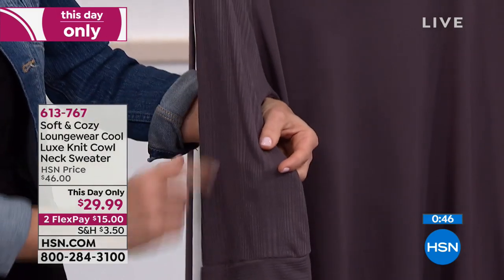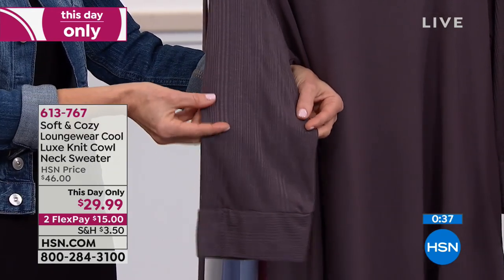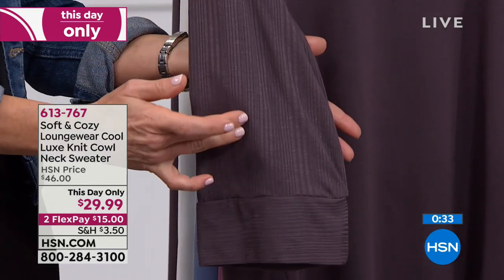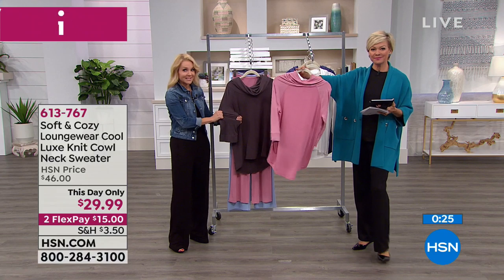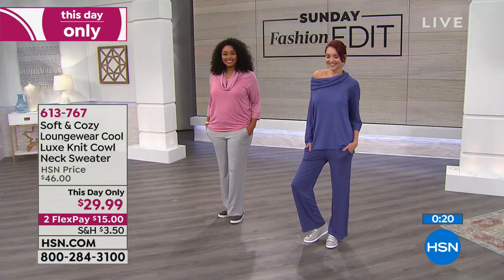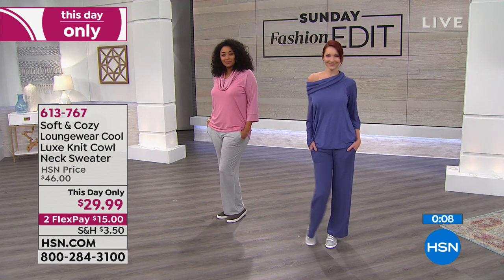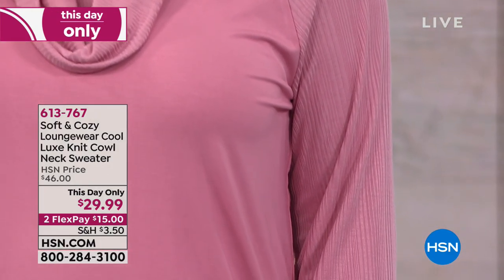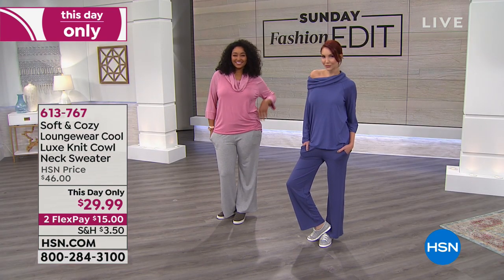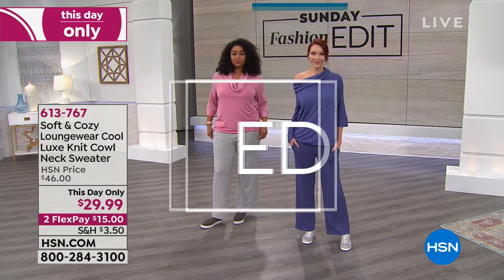I want to mention the sleeve — the banding at the bottom of the sleeve is ribbed and it coordinates back with that great cowl neck. There's ribbing in that, and it's the same color of fabric, just woven differently. So you have that beautiful striping which elongates the arm. It's a three-quarter inch sleeve, all done in that Cool Lux knit, with a little whisper of spandex. So when you move, the fabric moves and the garment moves — you can see how fluid it is. Nothing clings at the tummy. The length is 26 inches. We're going to talk about the pull-on pant that matches next. It's a this day only price — it will go up tomorrow to $46. 613-767 is how you get that beautiful Cool Lux knit cowl.